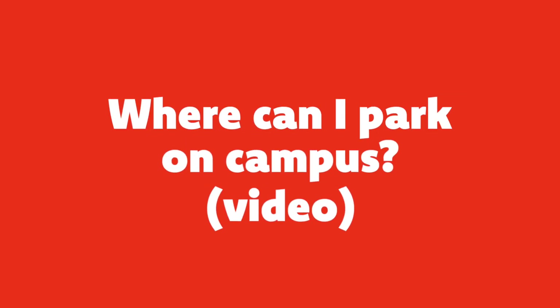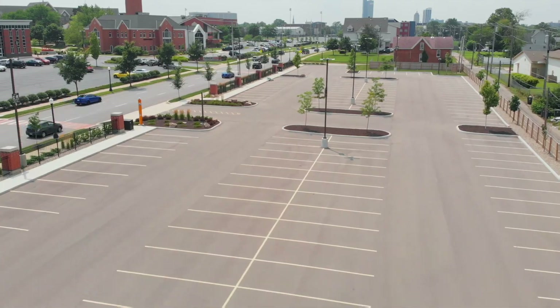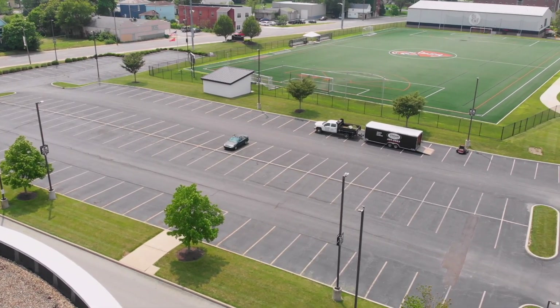Welcome, Indiana Tech students, to the 60-second 'Where Can I Park on Campus' video. Let's start with a couple of places you can park, like here in the new lot north of Washington Boulevard on the east end of campus, or here in the spacious lots around Warrior Athletic Field.